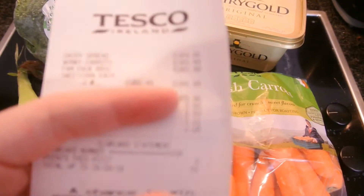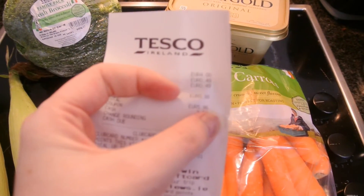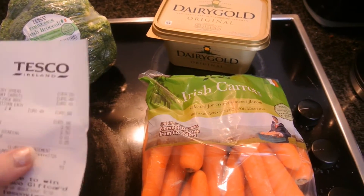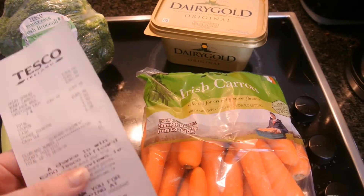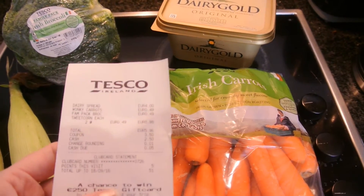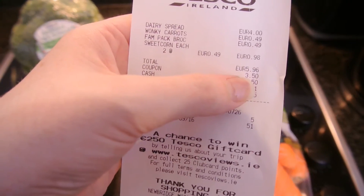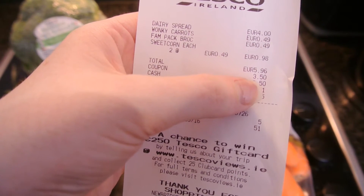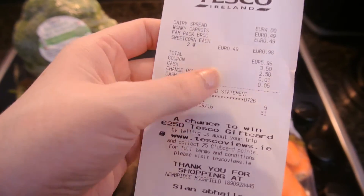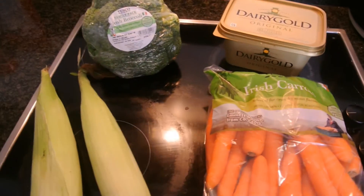The total I spent in Tesco's came to €5.96, but I had a coupon for €3.50. That coupon came from scanning my loyalty card — I think four times a year they send out coupons with your points. So after the coupon I paid the rest in cash, which was a pretty good deal for Tesco's.